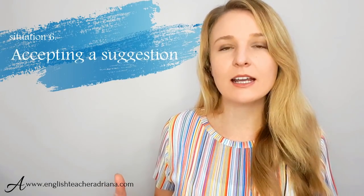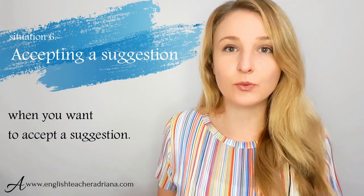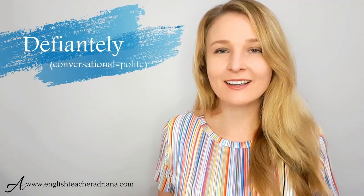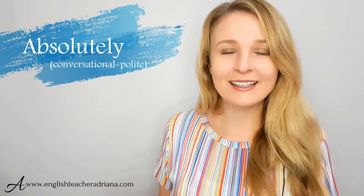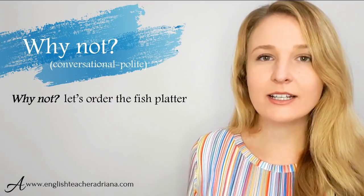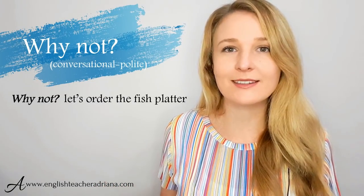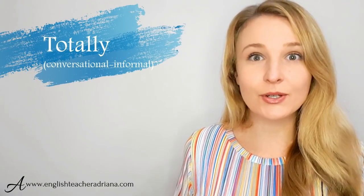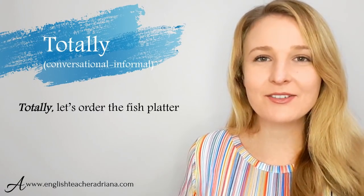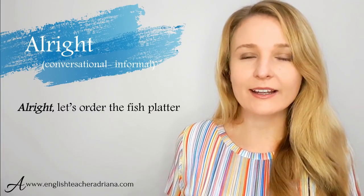Some more informal phrases to say yes to a suggestion include totally, for sure, and all right. For example, "Totally, let's order the fish platter," "For sure, let's order the fish platter," or "All right, let's order the fish platter." Note that definitely, absolutely, I'd love to, and why not are more formal but also quite often used informally with friends and family.